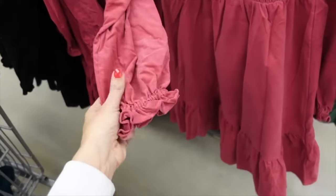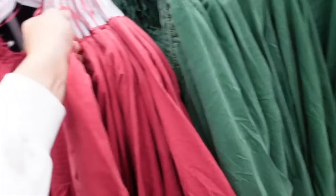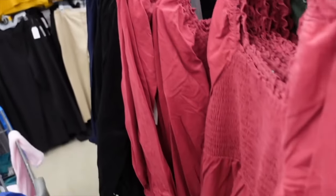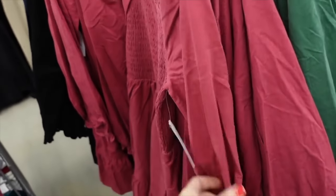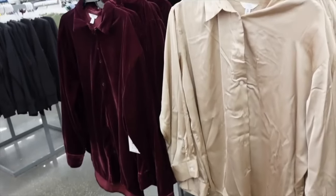This one is from Time and True. It has that squared neckline, smocking through the body, smocking and tiered rest. This pink also comes in green, black, and navy, and they're going to be on sale for $11.13.